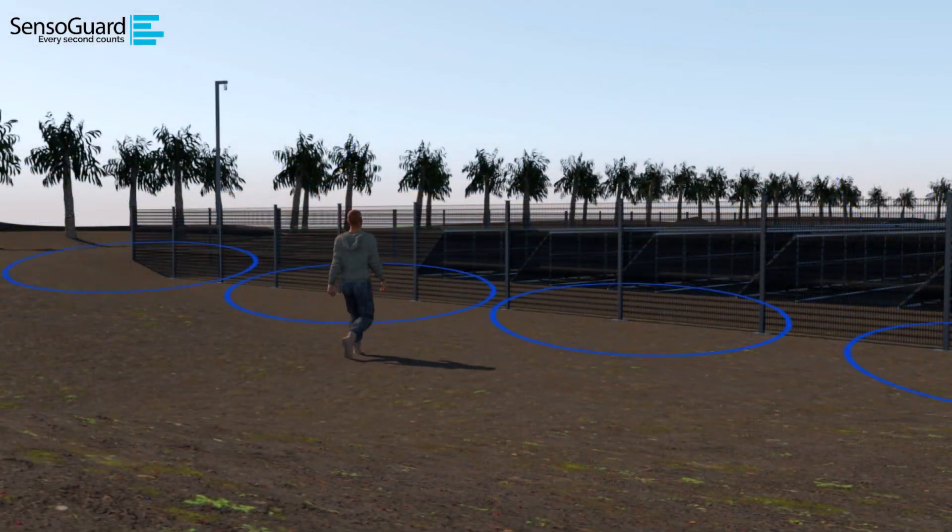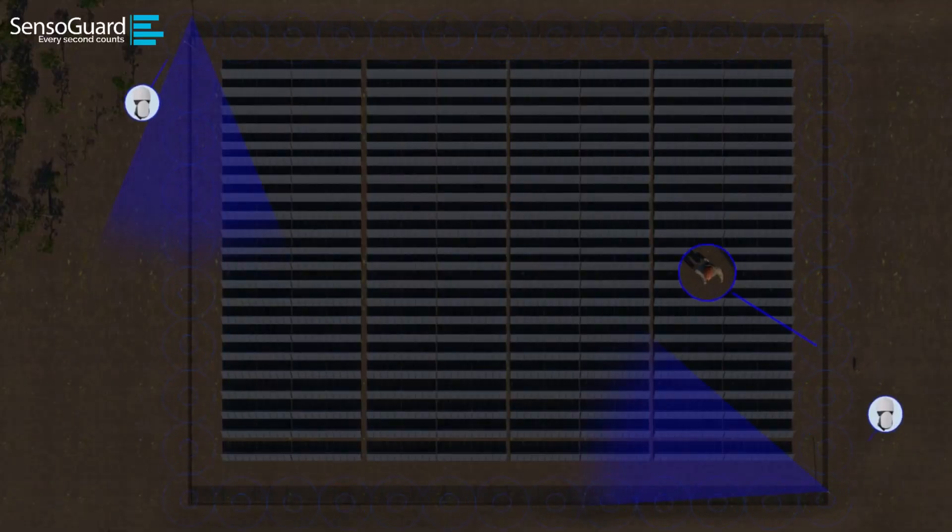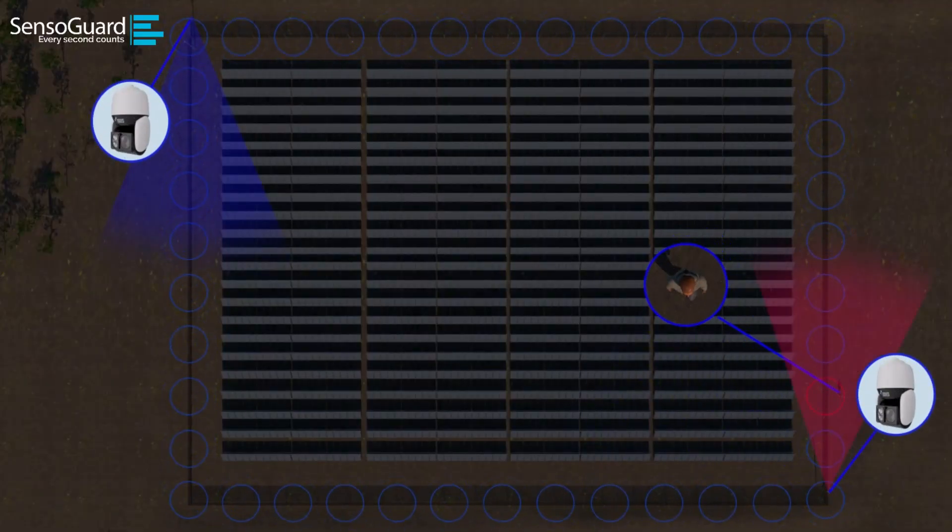Armed with SensoGuard's unattended ground sensors and a sharp 8-megapixel PTZ camera from AIDIS, our system swiftly and precisely identifies potential intrusions, directing the camera autonomously to the exact location of interest.